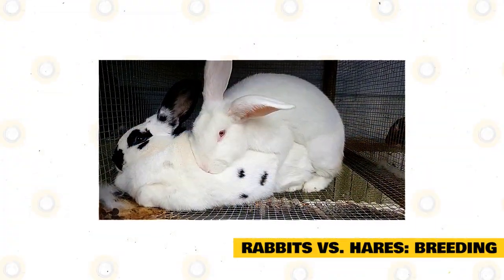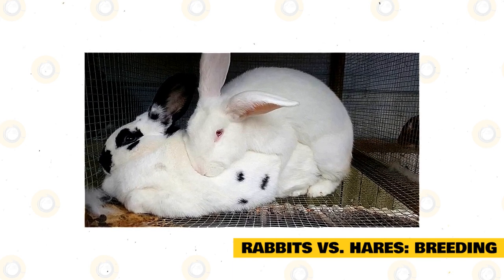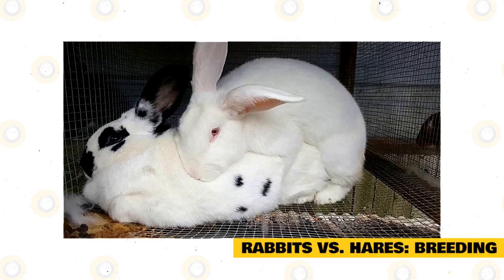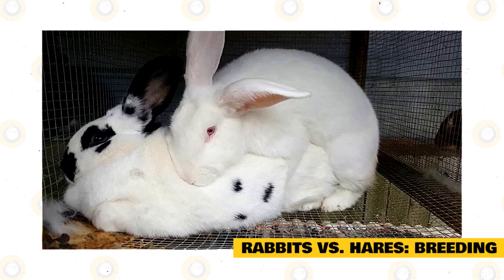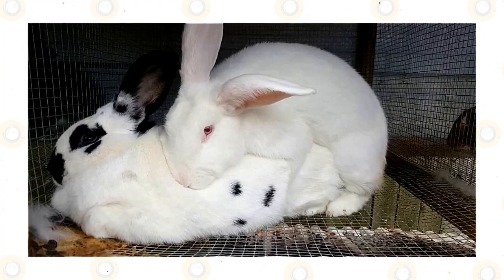Rabbits are known for their reproductive capabilities. The season begins in mid-February and can run through late summer. The gestation period is only around 30 days, and they can and often will have many litters throughout the year. The female is able to become pregnant very shortly after giving birth, which explains their well-known reputation for breeding — and it is actually the truth.